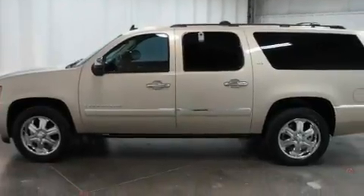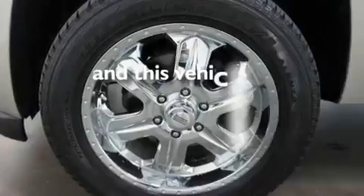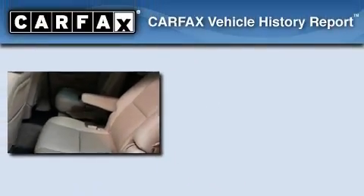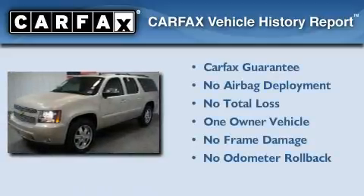Further features include an air suspension, aluminum wheels, a low tire pressure indicator, and third row seats. This vehicle has fewer than 34,000 miles on the odometer. It has had only one owner and qualifies for the Carfax buyback guarantee.